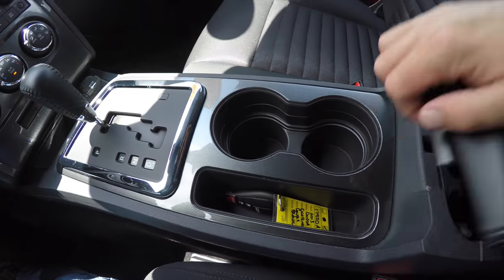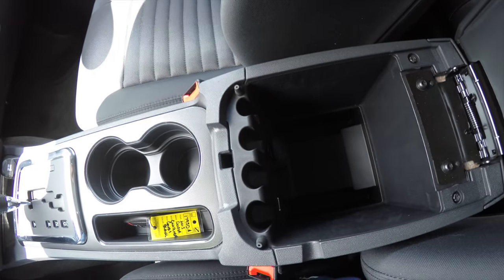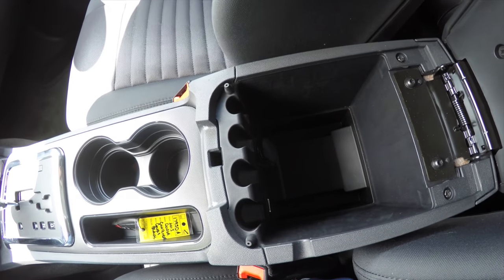You have illuminated cup holders. Storage in your center armrest, which also includes a 12 volt power point and a USB port.